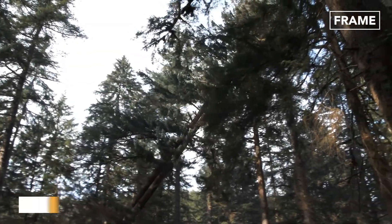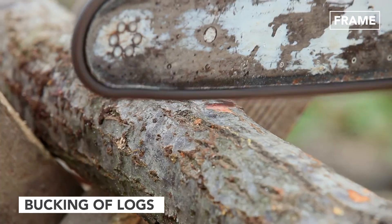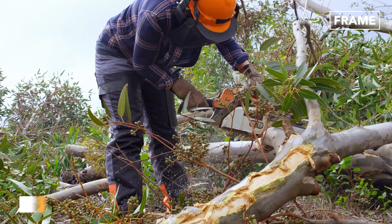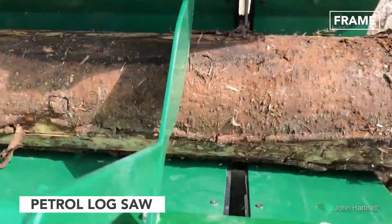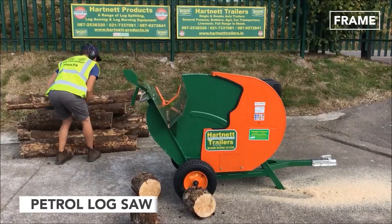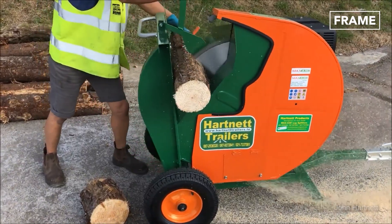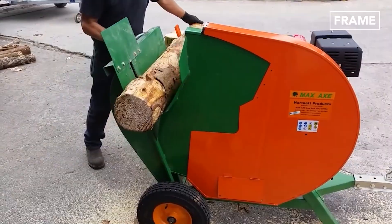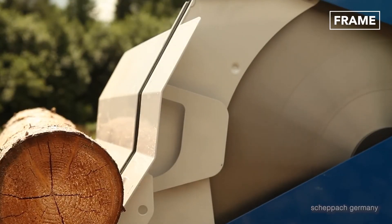Once a tree has been felled and de-limbed, it needs to be cut down to manageable sizes, a process known as bucking. Petrol log saws offer a simple yet effective tool for this activity as they are fast, portable, and can be operated by a single person. These machines, which offer a safe alternative to chainsaws, feature circular blades capable of cutting through wood effortlessly.